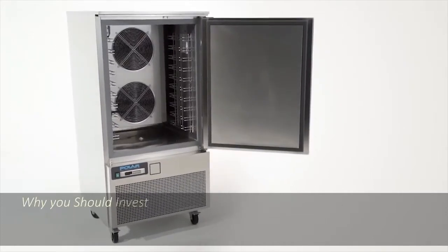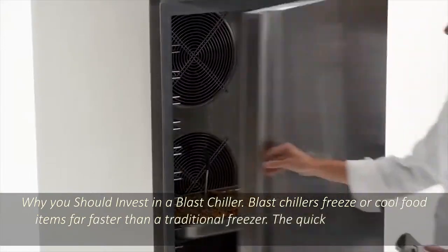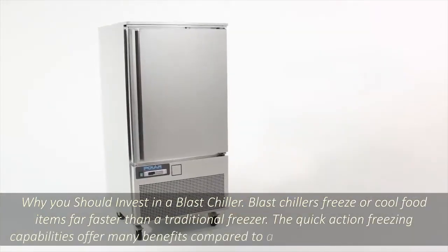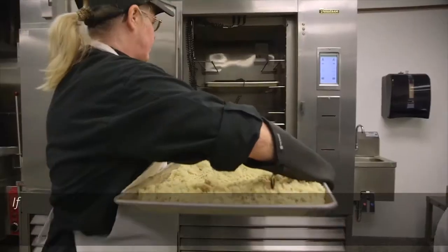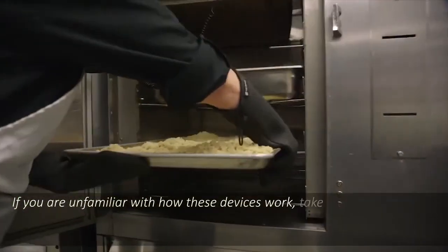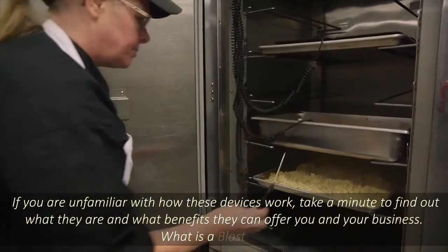Why you should invest in a blast chiller. Blast chillers freeze or cool food items far faster than a traditional freezer. The quick action freezing capabilities offer many benefits compared to a standard commercial freezer. If you are unfamiliar with how these devices work, take a minute to find out what they are and what benefits they can offer you and your business.